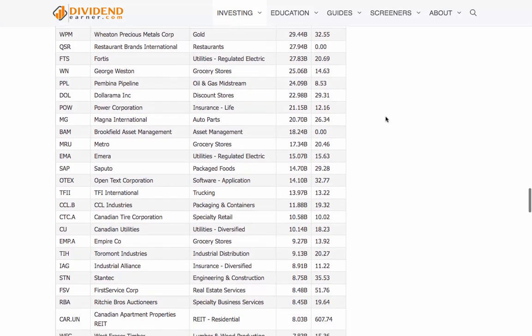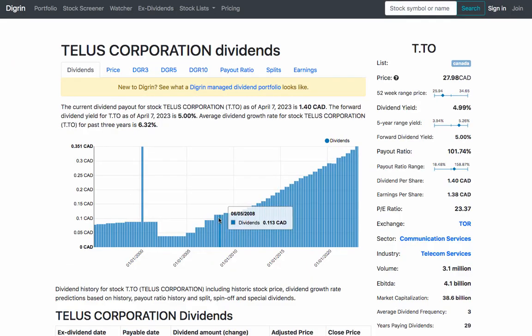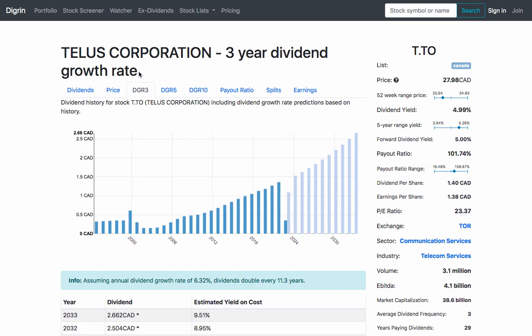One way to evaluate a company's dividend paying history is to look at its dividend growth rate. This rate measures the percentage increase in dividends paid by the company over a specific period. Typically, a company with a high dividend growth rate is a good choice for dividend investing.